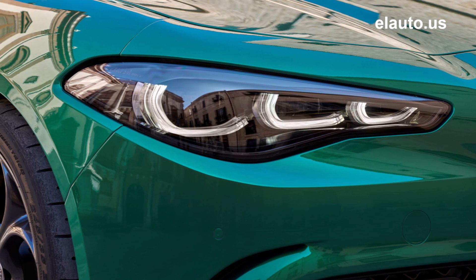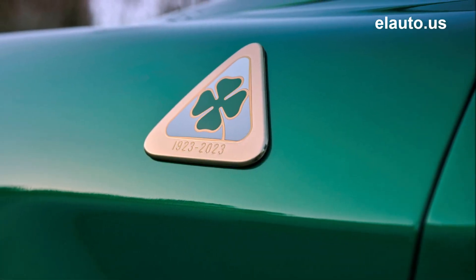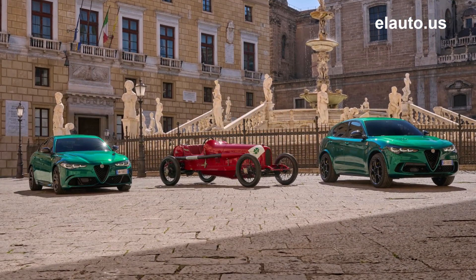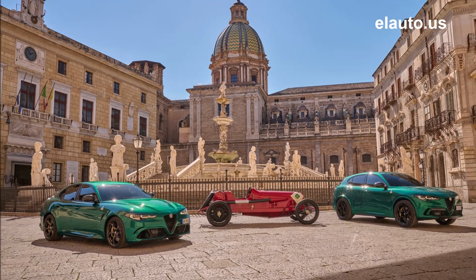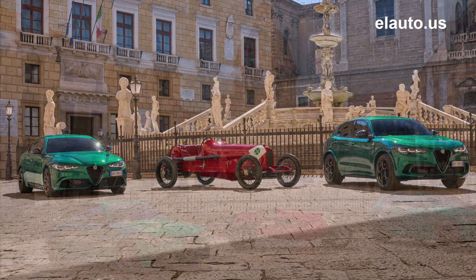The Quadrifoglio has been part of Alfa Romeo's racing history since the very beginning — starting in 1923 with one of the oldest automobile races in the world, the Targa Florio. The prestigious event transformed Sicily once a year into a famous European salon, and was one of the most important milestones of its time, capable of thrusting car models and brands into the market.